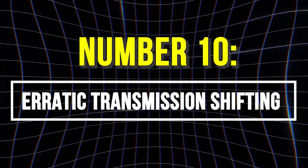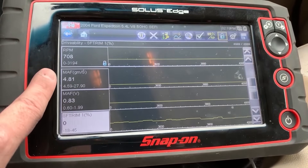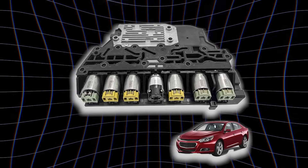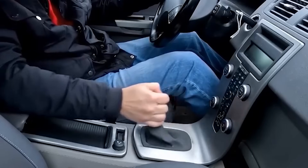10. Erratic Transmission Shifting. Your car's ECU and TCM rely on MAF sensor data to optimize shifts. A faulty MAF sends incorrect airflow readings, tricking the ECU into misjudging engine load. This forces the TCM to make poor shift decisions, resulting in delayed, rough, or erratic gear changes.